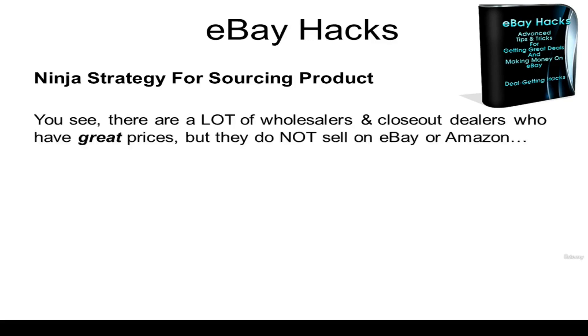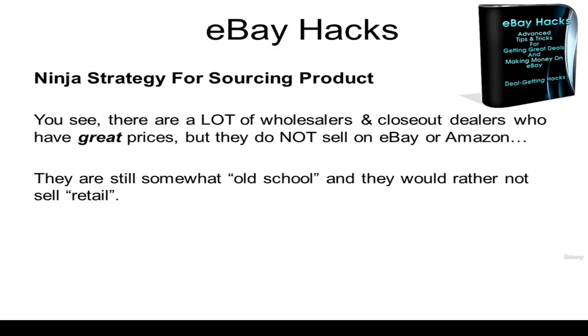You see, there are a lot of wholesalers and closeout dealers who have great prices, but they do not sell on eBay or Amazon. That's because they don't really care to do the retail thing. They only want to sell wholesale and they only want to sell direct to retailers. They're still old school in many ways and they just don't want to deal with retail sales.